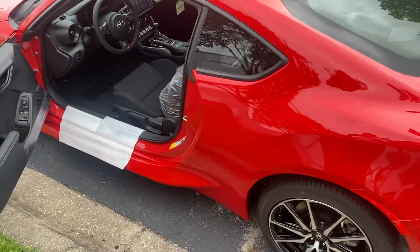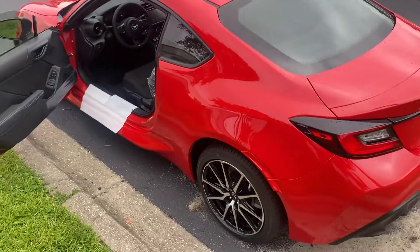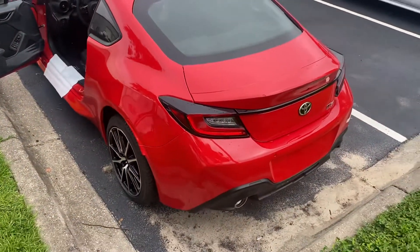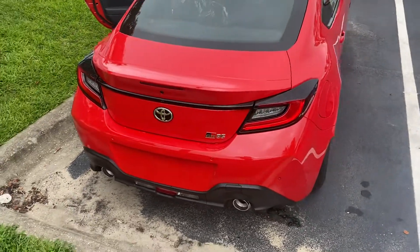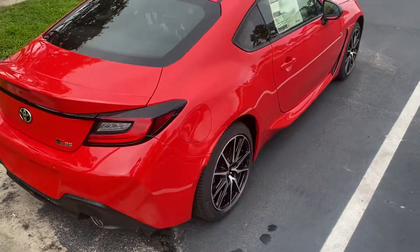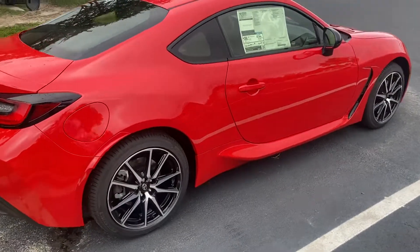This car is beautiful and very fun to drive. Very sleek back end. This is our Toyota 2023 GR86.